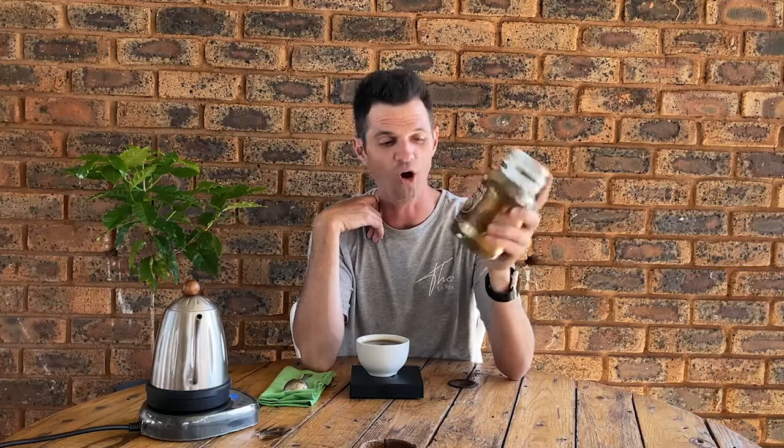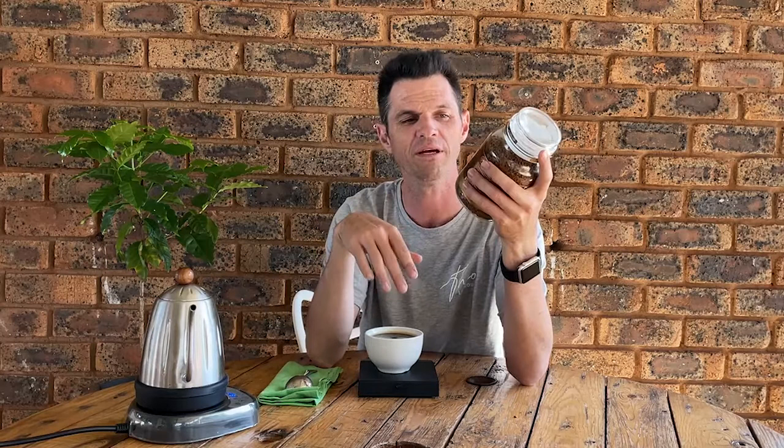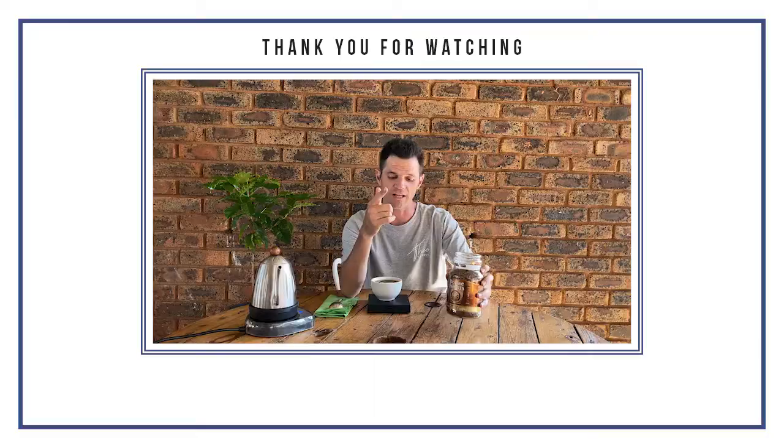So there we go — not a bad coffee, three out of five overall. If this sounds like a coffee you would enjoy, go and get some and enjoy it, especially with a bit of milk. Not too shabby, but I wouldn't add sugar to this because it's actually fairly decent as is. I hope to see you guys in the next video, and may you find your happy place in every single cup.